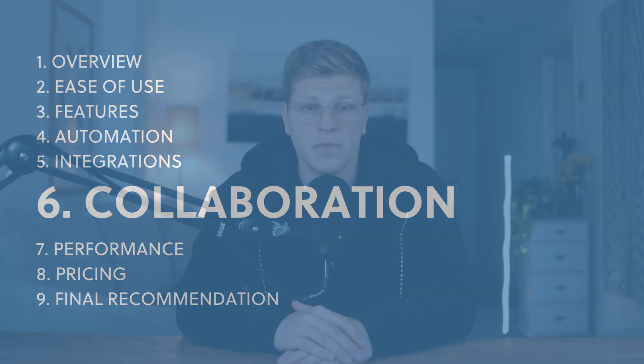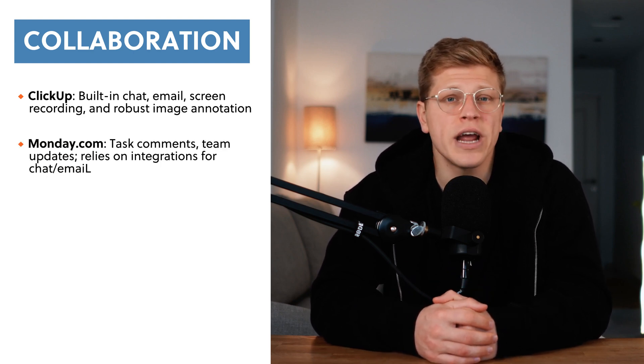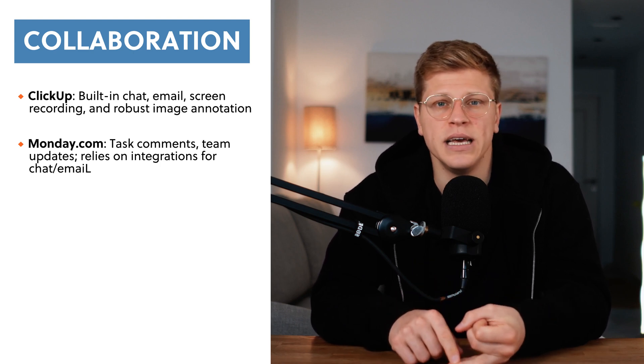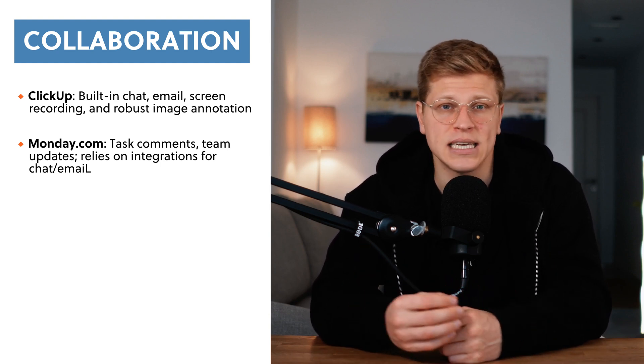Let's talk about collaboration. Both platforms make it easy to work with your team, but their approaches are different. ClickUp has built-in chat, email, and even a tool called Clip that lets you record your screen and share it directly within the platform — perfect for things like explaining a task or giving feedback. Monday.com has great collaboration tools too, like task comments and team updates, but it relies more on integrations for things like chat and email, meaning you'll need to connect it to apps like Slack or Gmail to get the same functionality ClickUp offers out of the box. One feature they both share is image annotation, which lets you comment directly on images or mockups — a lifesaver for design teams. ClickUp has the edge here because it pairs this with generous storage space, making it easier to manage and store large files.